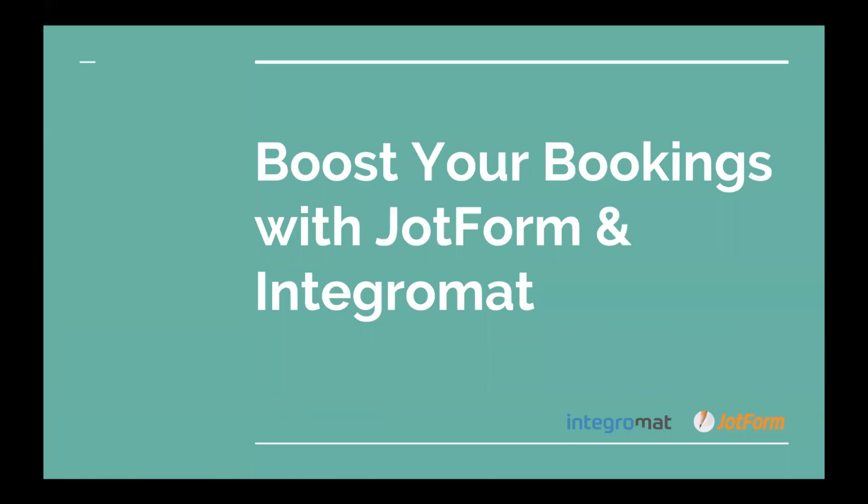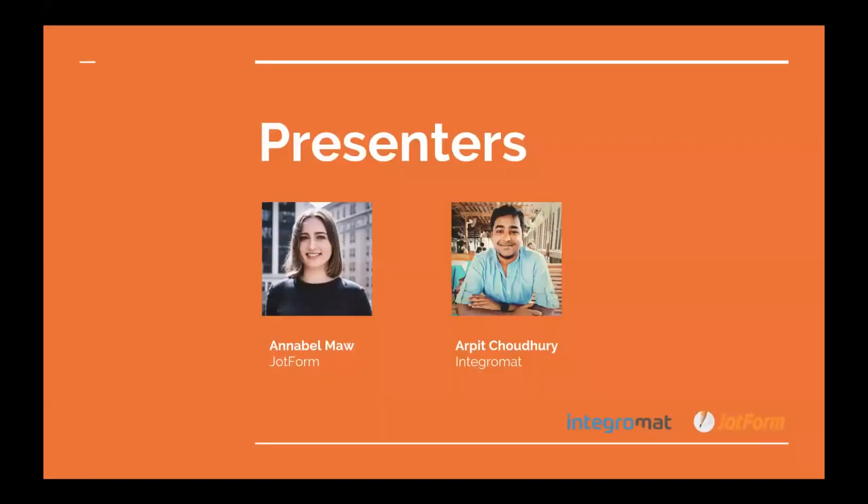Hi everyone! Welcome to our webinar, Boost Your Bookings with JotForm and Integromat. Today's presenters are going to be myself, Annabelle from JotForm, and Arpit from Integromat.